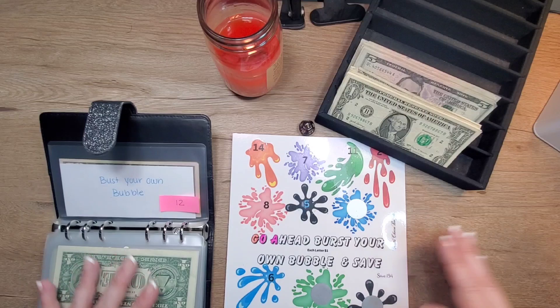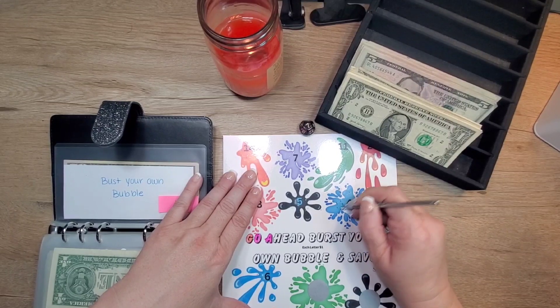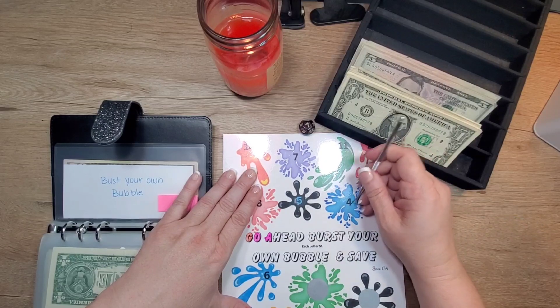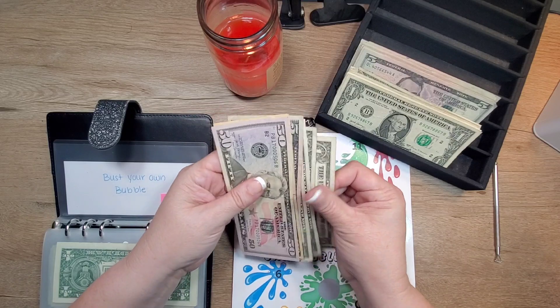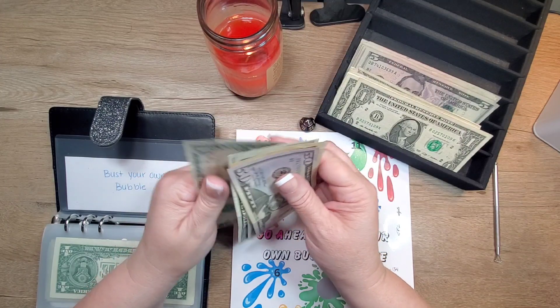We're gonna finish this scratch on the top and then we'll do the dollar bubbles. So four dollars. We'll take one out and put a five in. So there's $50, $65, $70, $71, $72, $73.